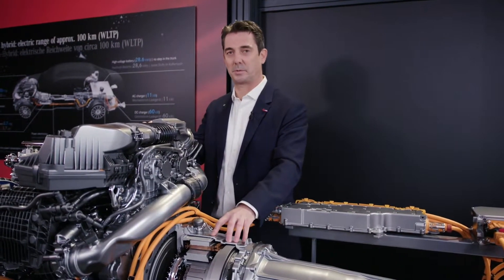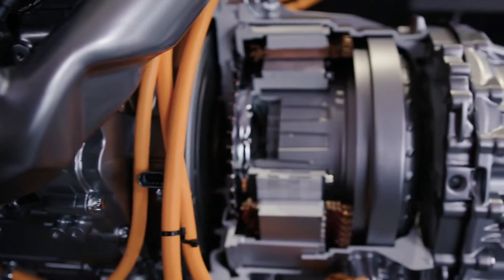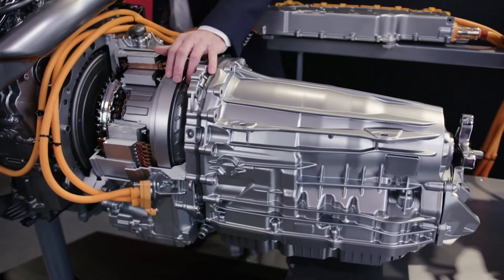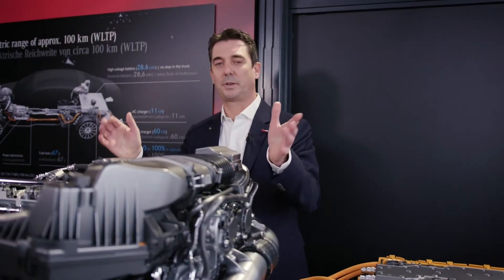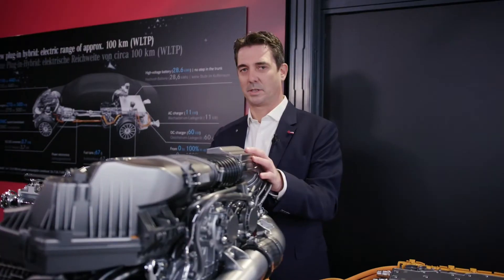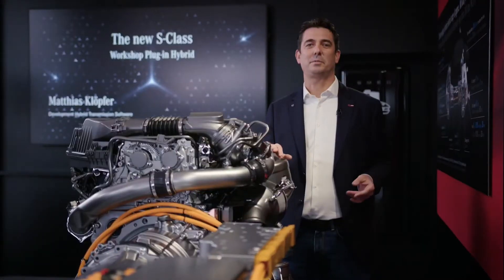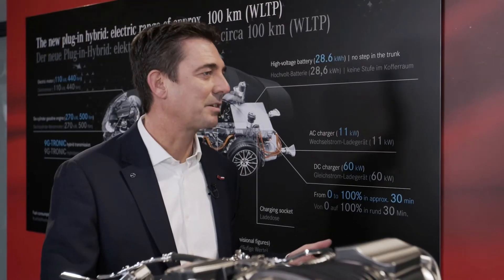There's a lot of technology here — we have a torque converter, we have the lock-up clutch, and we also included the power electronics in the power head. Looking at the combustion engine, we have a three-liter six-cylinder engine with up to 270 kW. So the overall system performance is quite impressive. The new S-Class hybrid is more electric than ever before. Now let's go for a ride and see how this feels.